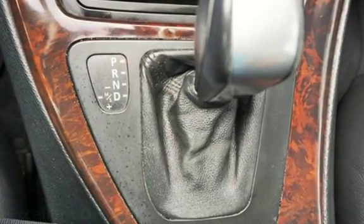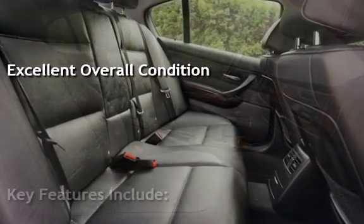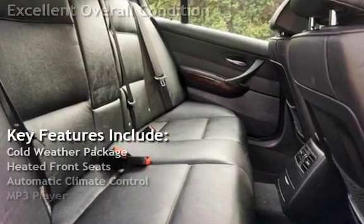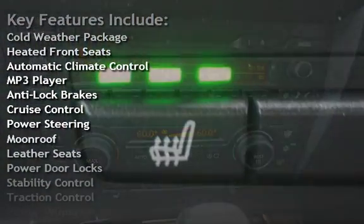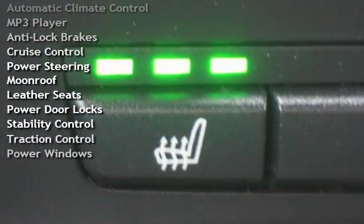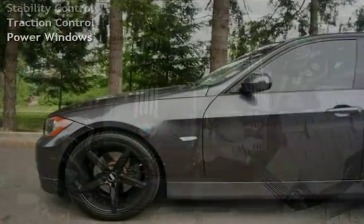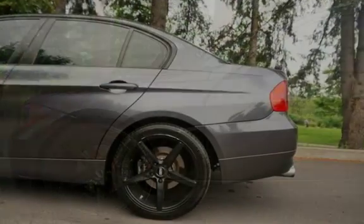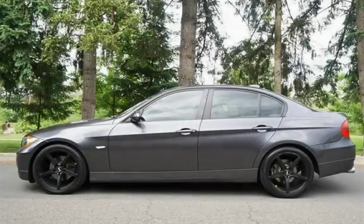This vehicle is in excellent overall condition. Key features include: cold weather package, heated front seats, automatic climate control, MP3 player, anti-lock brakes, cruise control, power steering, moonroof, leather seats, power door locks, stability control, traction control, and power windows.